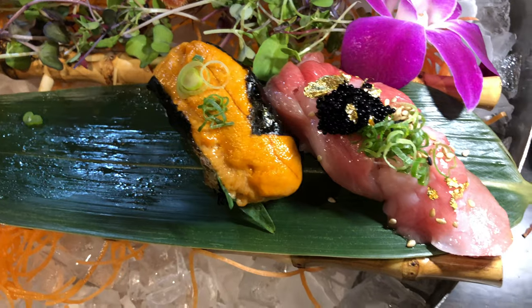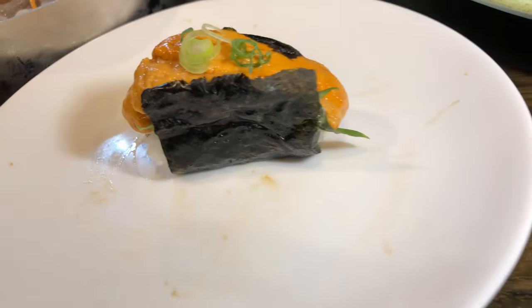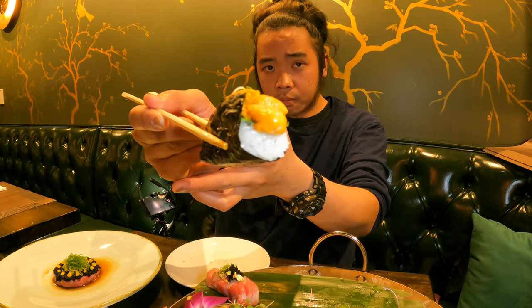I saved the two best pieces for last: sea urchin and fatty tuna. Sea urchin is a combination of sweet, tasty, and salty umami — it practically melts in your mouth. As you chew on the sushi, those flavors of sweet, creamy, salty umami just melt in your mouth — just like creamy, salty, flavorful butter.